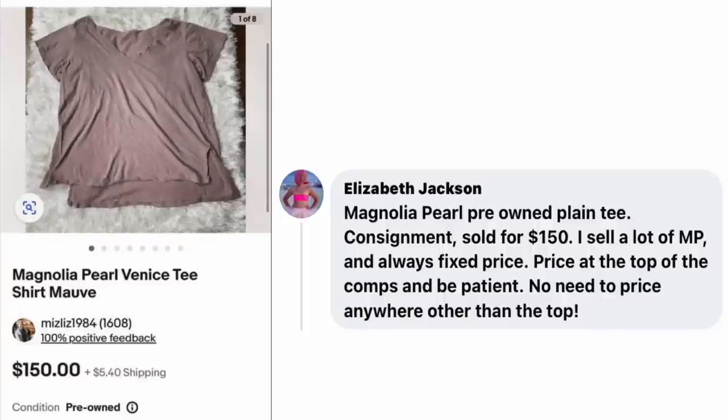Elizabeth Jackson — Magnolia Pearl pre-owned plain t-shirt, consignment, sold for $150. She sells a lot of Magnolia Pearl and always uses fixed price — price at the top of the comps and be patient. It's just a kind of distressed-looking t-shirt. There's a name for this: it's called Poverty Core, like Cottage Core, Barbie Core, Princess Core. Now they have a word for if you want to look like you're living in poverty — you can pay $150 for a ratty old distressed t-shirt.